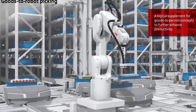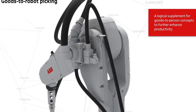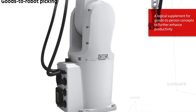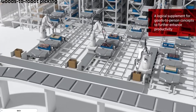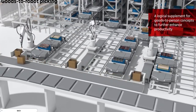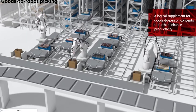And there we go — the goods to picking robot. You can see that's a suction cup head. It's pretty cool how these systems all work together.